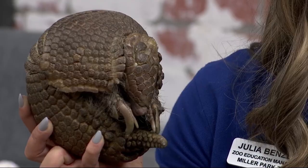Where is a three-banded armadillo found? They're found in South America — Argentina, Brazil, Paraguay. So not in Texas? No, that's a nine-banded armadillo. So if she's a three-banded, a nine-banded is much bigger.